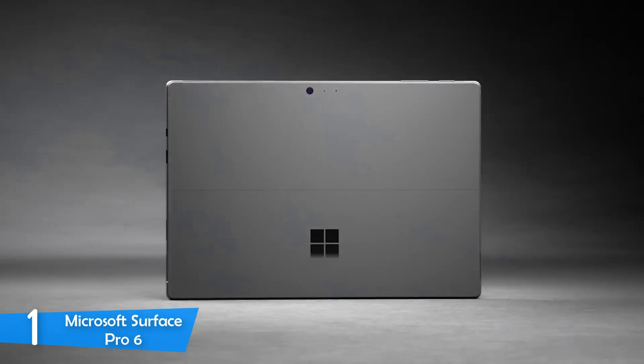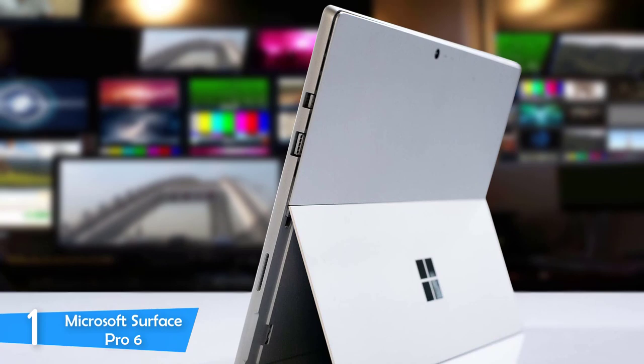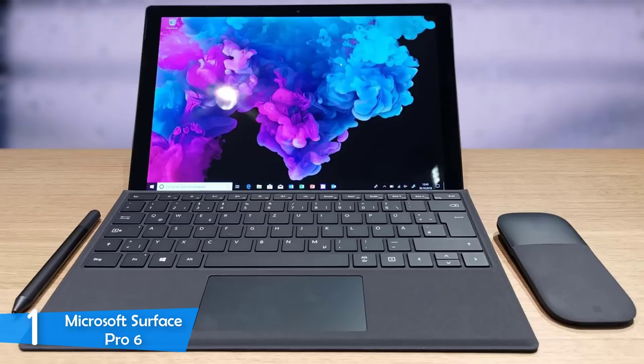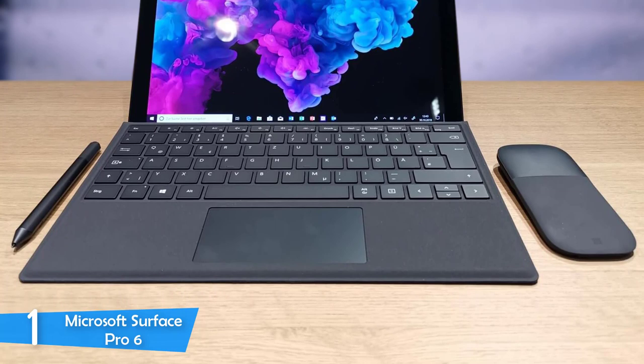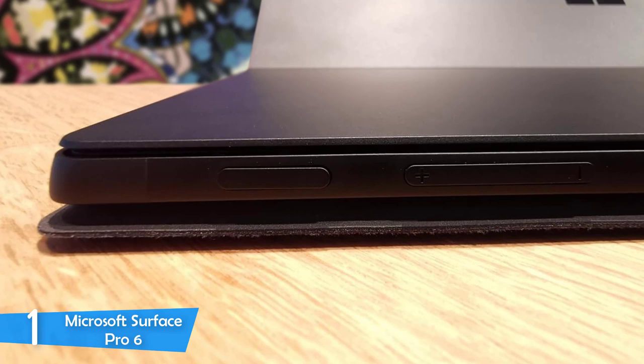The touchscreen display measures about 12.3 inches diagonally and delivers a resolution of 2736x1824, meaning 267 pixels per inch. It has tempered glass on top for protection, yet still displays amazing color with plenty of sharpness and deep blacks, delivering an overall great viewing experience. This tablet features a cover dock with a full QWERTY layout complete with function keys and a mousepad. Despite not being a roomy keyboard, the typing experience is decent, and the trackpad delivers plenty of responsiveness and sensitivity.